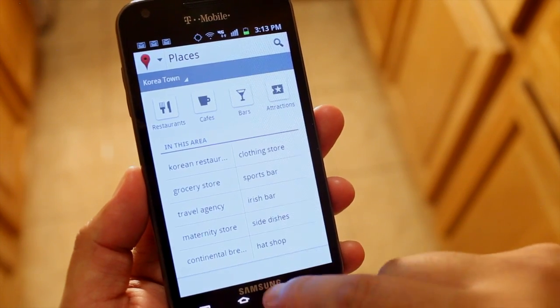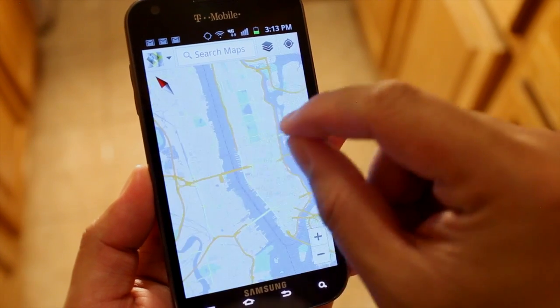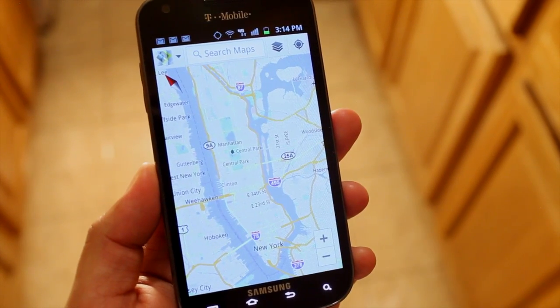That's what's new on Google Maps version 6.0 for Android devices. You can grab it now at the Android Market. I'm Mark Guem — thanks for watching.